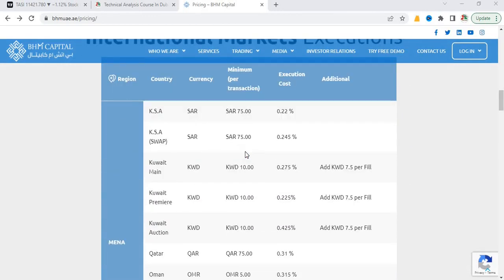There are two commission structures mentioned. The first one is 0.22%, which is the execution cost, and the minimum transaction per trade is 75 Saudi Arabian riyals. Then there is a swap for expatriates at 0.245% on the total amount of your trade, with a minimum of 75 Saudi Arabian riyals.